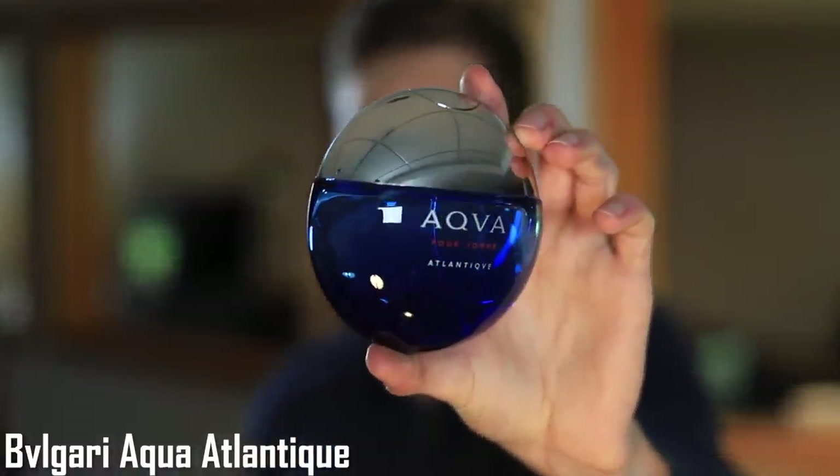At number 3, Bulgari Aqua Atlantique. Sea notes, ambroxan, watery notes, and grapefruit and bergamot are some of the notes. Immediately when I smell this it just takes me back to summertime, to having fun and making so many great memories. It's kind of sweet from the amount of ambroxan in here, but you still get a saltiness and a watery aquatic freshness. One of the other reasons I like it so much is the nuclear performance — 10, 11, 12-plus hours longevity and very strong projection — and it's only $40 to $50, making this one a steal.